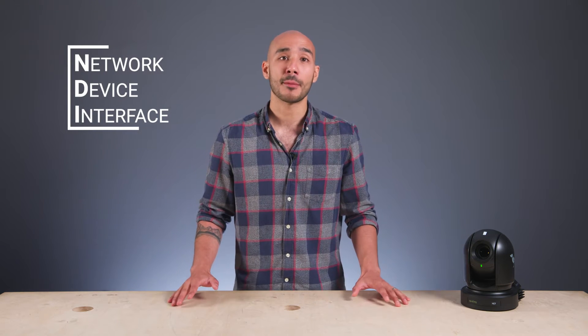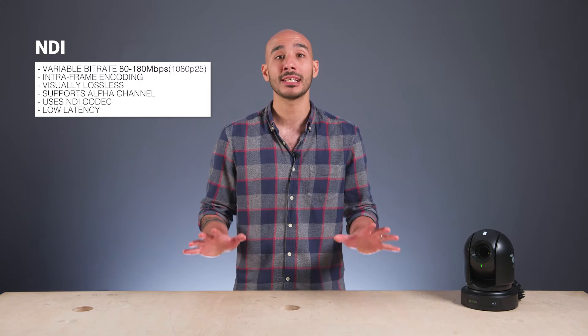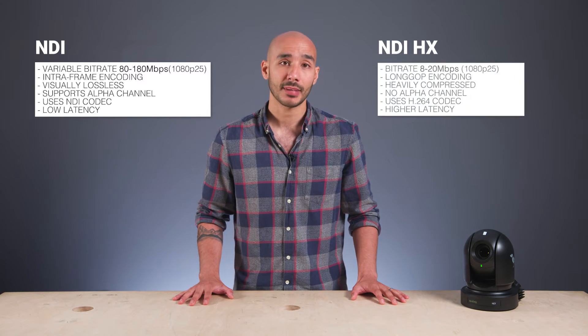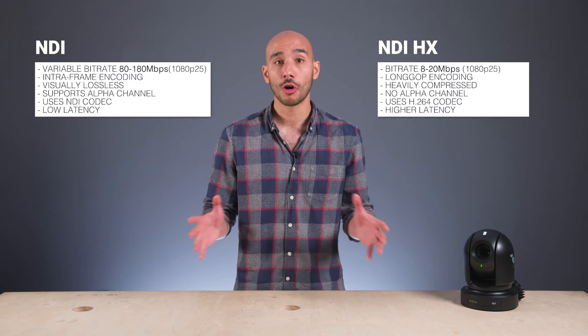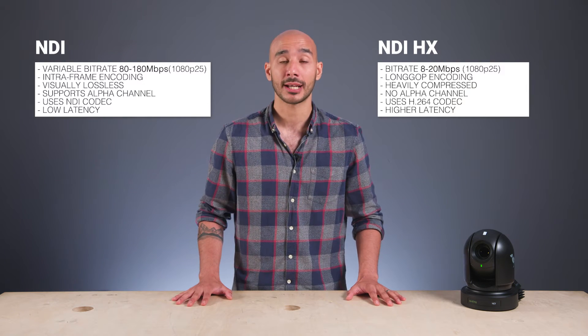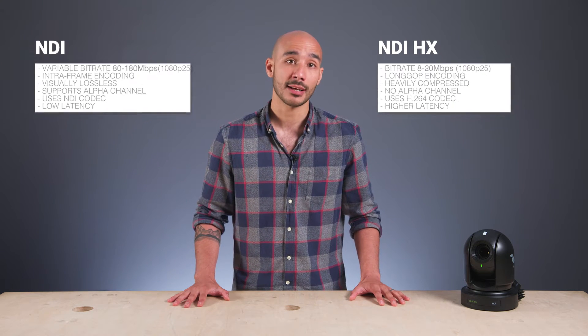All BirdDog cameras and converters support video transmission over a local network using NDI, and there are really two flavors of NDI that make their way into production kit. There's NDI and there's NDI HX, and they are rather different. NDI is a variable bitrate, all-intra-frame codec that is visually lossless — it's of broadcast quality standard. NDI HX, however, is not; it essentially uses the compressed long-GOP H.264 codec. Ultimately, using NDI gives you more data to work with than NDI HX.